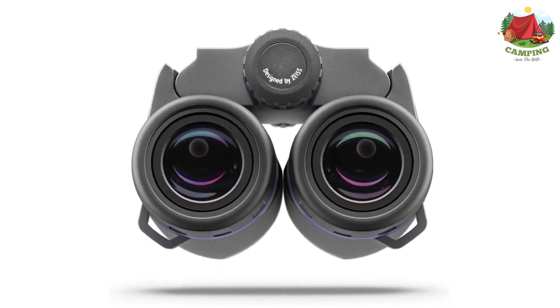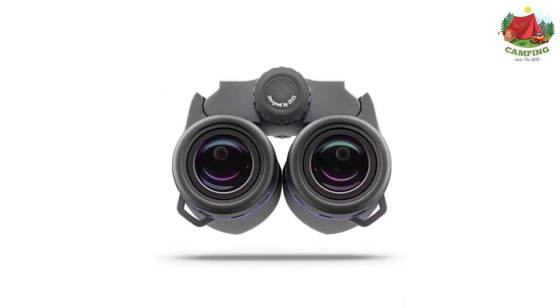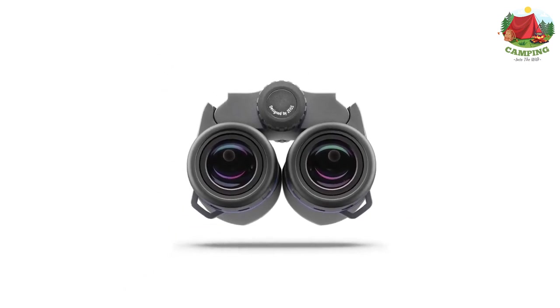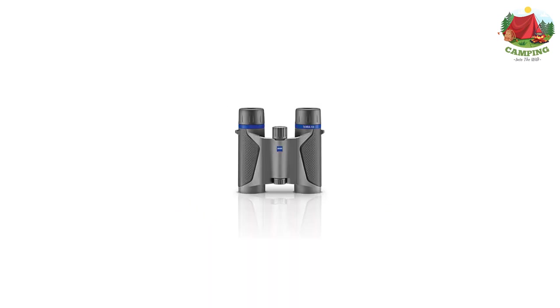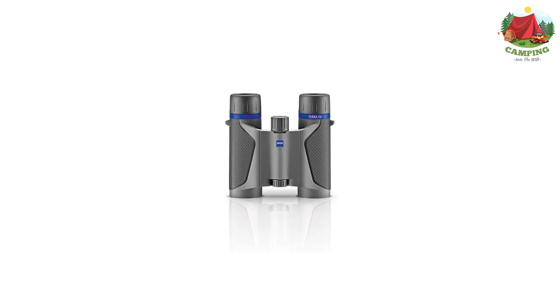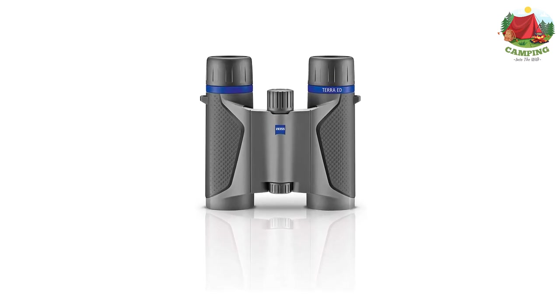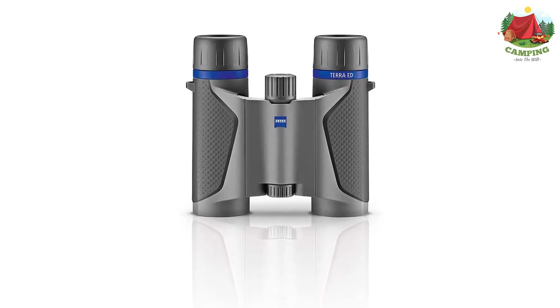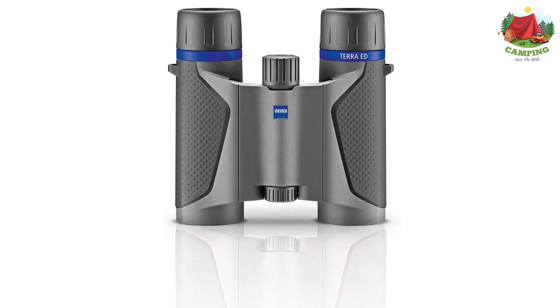The Zeiss Terra ED Pocket 8x25 features 8x magnification and is easy to use with smooth, exact focusing in any situation. Thanks to its operating temperature range of +5°F to +140°F and the waterproof casing, these binoculars are a reliable companion even in extreme conditions. The folding design keeps the low weight at just 10.9 ounces.